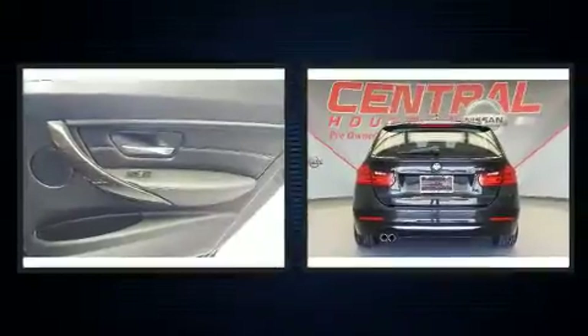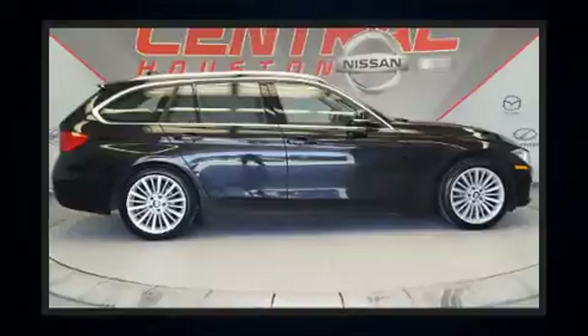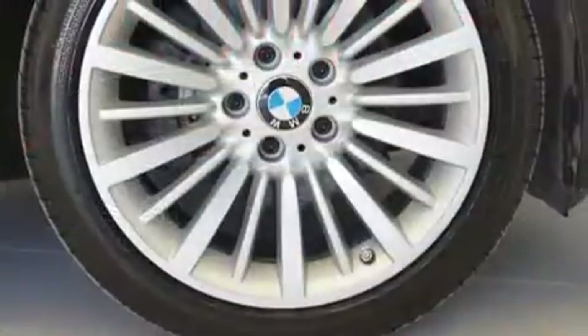BMW ensures the safety and security of its passengers with equipment such as ignition disabling, an emergency communication system, and four-wheel disc brakes with ABS. Sophisticated all-wheel drive assures superb handling in any weather condition.